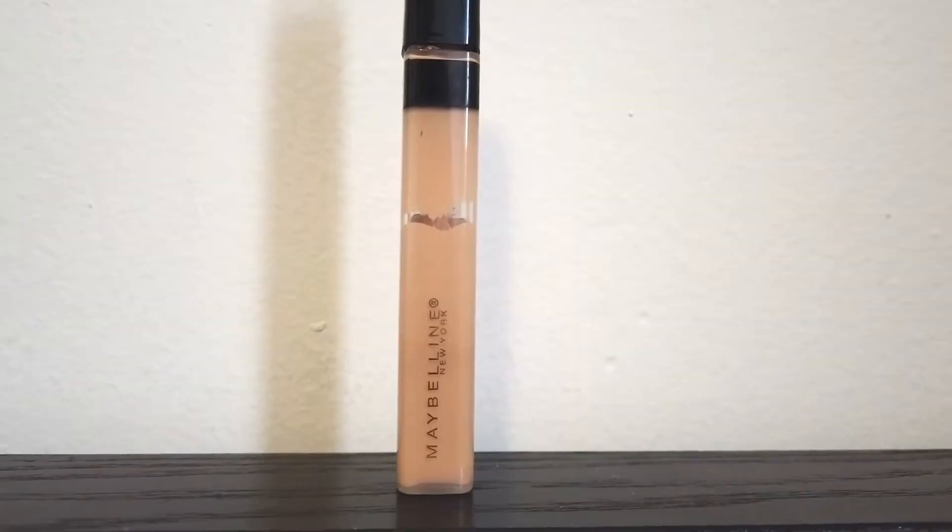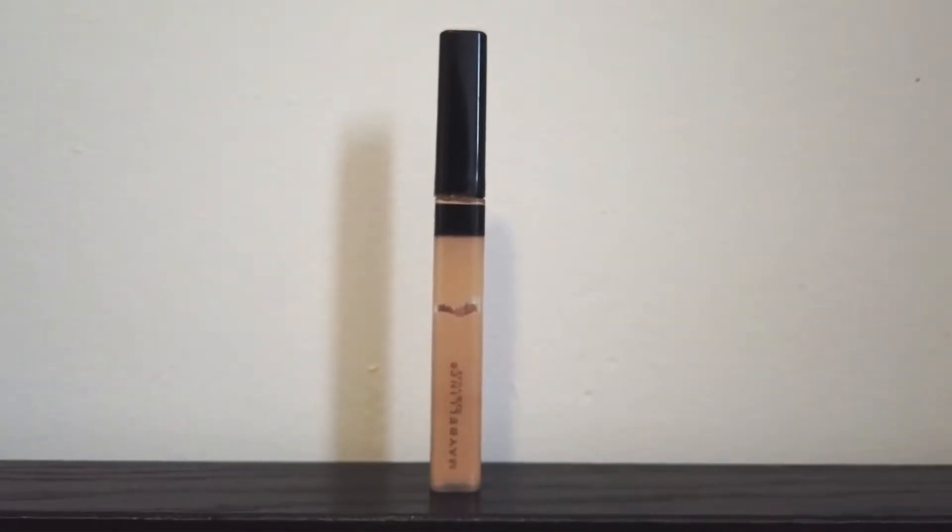Next I have the Maybelline New York Fit Me Concealer in shade 20 Sand. I heard this was a really good dupe for a high-end concealer that looks similar. I got it at Shoppers so, you know, drugstore prices. I always use it under my eyes — I don't really use it anywhere else on my face — just to cover up the darkness. I find it's really smooth and creamy and doesn't accentuate fine lines. I don't use that much of it but I find it works really well. I also get really red under my nose especially in wintertime, but as an under-eye concealer it's amazing.